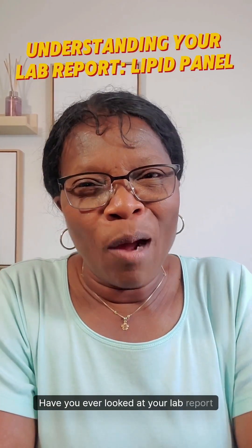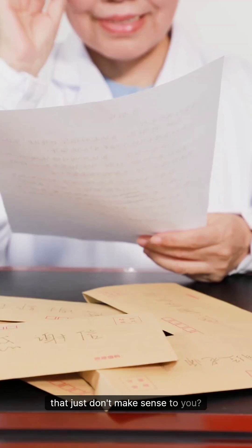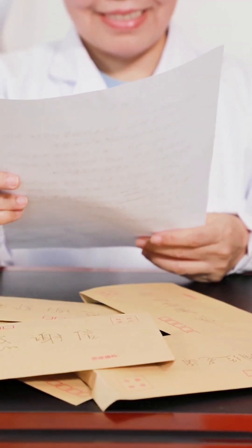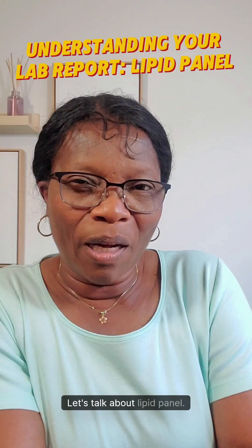Have you ever looked at your lab report and saw a bunch of words and numbers that just don't make sense to you? If you answered yes, you are not alone. Hello, it's Nusmo from Rofel. Let's talk about Lipid Panel.